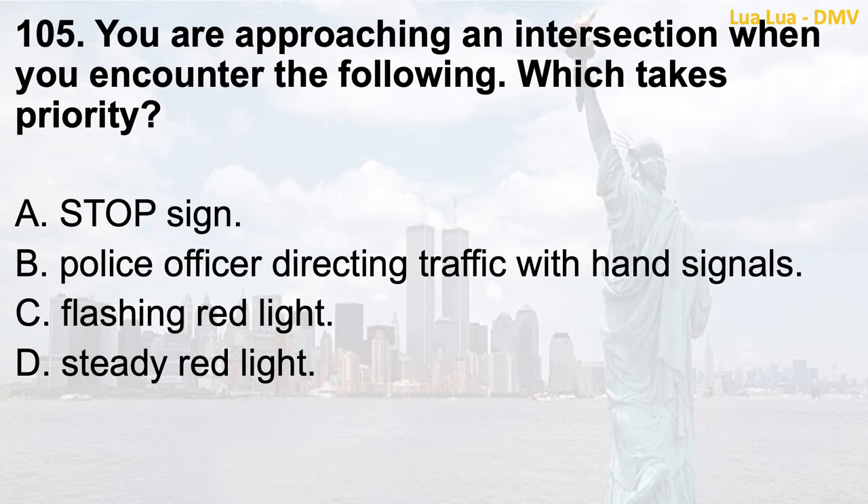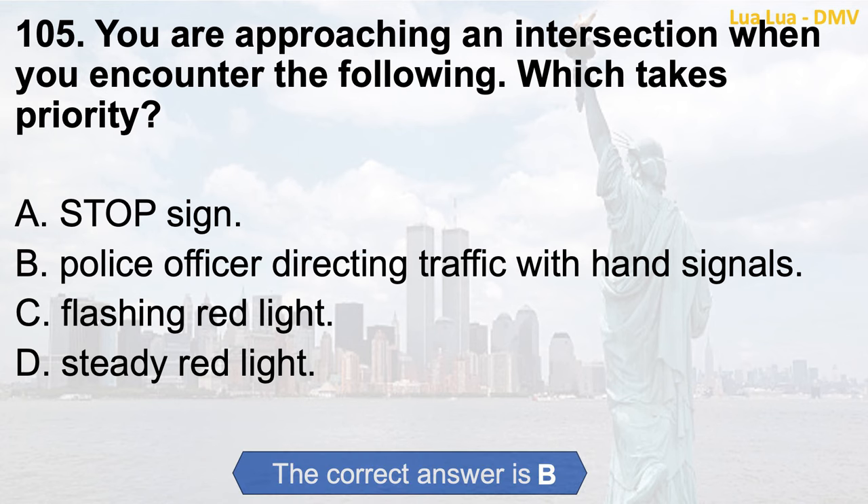Question 105. You are approaching an intersection when you encounter the following — which takes priority? a. Stop sign; b. Police officer directing traffic with hand signals; c. Flashing red light; d. Steady red light. The correct answer is b. Police officer directing traffic with hand signals.